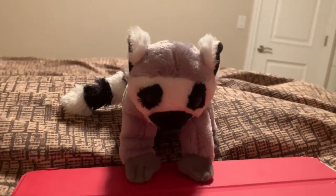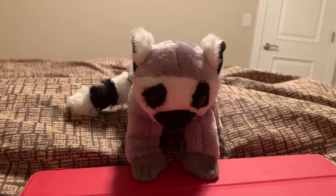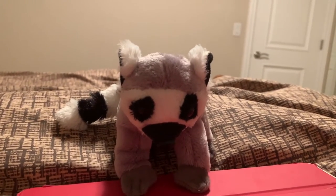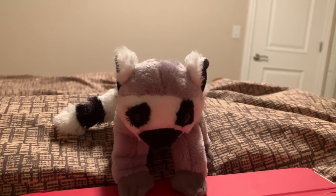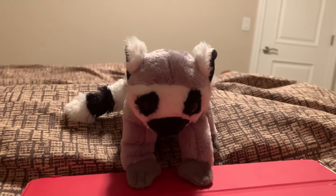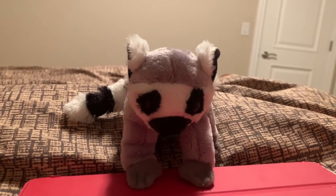King Julian from the film series known as Madagascar — I think the movie was named after the island — the character of King Julian is a ringtailed lemur.